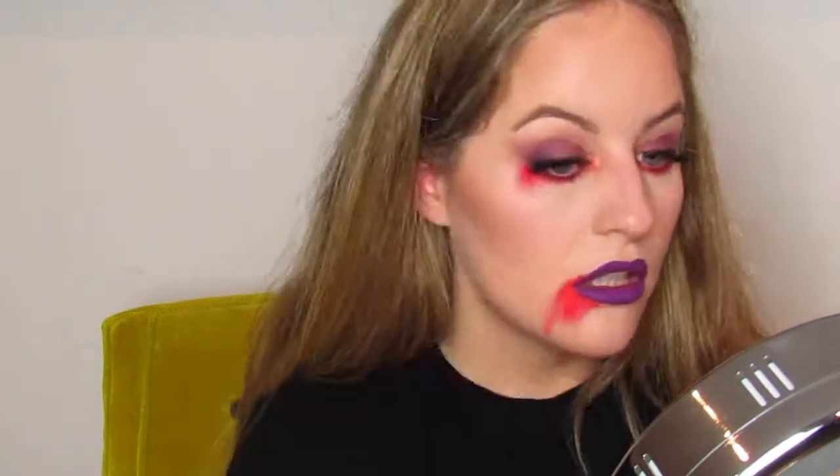Now for the Halloweeny bit — I'm going to line my lips first with my MAC lip liner in the shade Subculture. Next I'm going to use a matte lip bullet from Topshop — I'm not actually sure of the shade but it's a red-y shade — using a small brush to hopefully apply what's going to look like some blood. Then I'm going to use my Wicked Kylie lip kit as well.